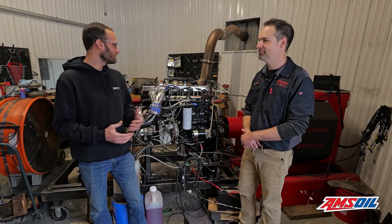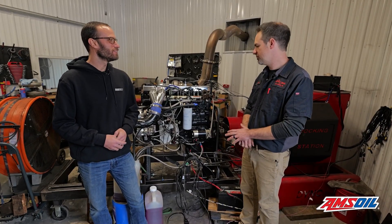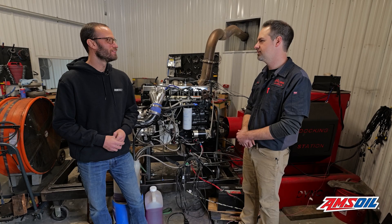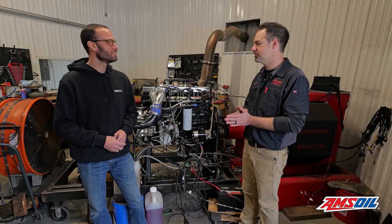Sounds like you guys are doing your due diligence on the different options. Yeah, we want everybody to be happy — a happy customer as a competitive customer. If they're not competitive on the track, they're not happy, and then it's coming back anyhow. So while it's here, we get it nailed down.